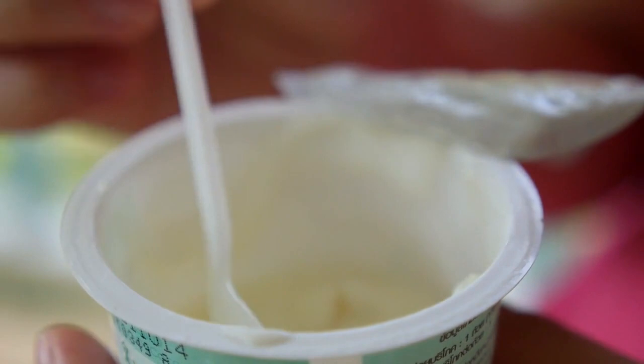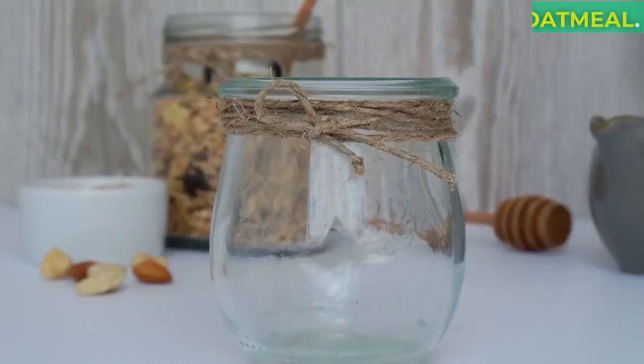Option 3: Plain Yogurt. Plain yogurt can be a tasty and nutritious choice. It contains probiotics that are good for your dog's digestive system. Avoid flavored or sweetened varieties, as they may contain harmful additives.